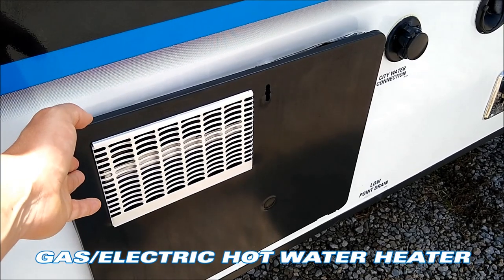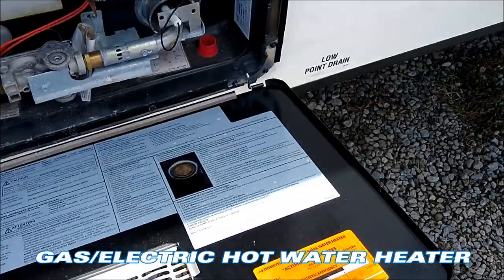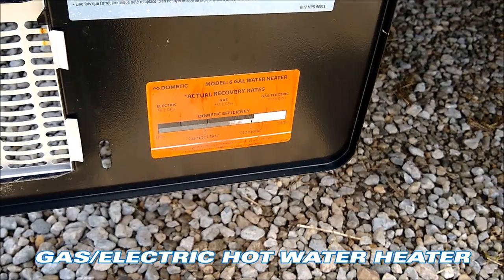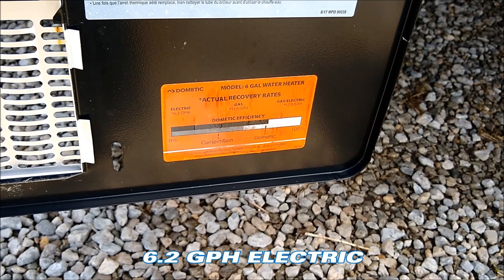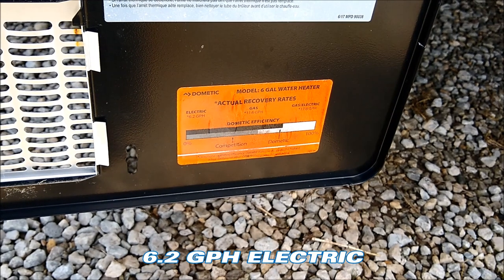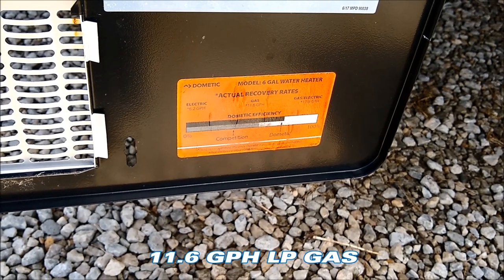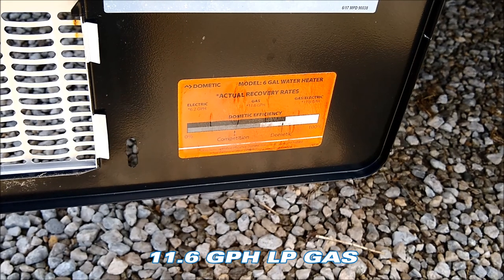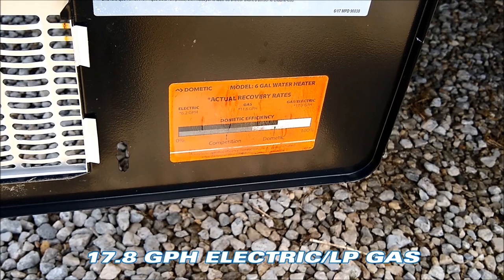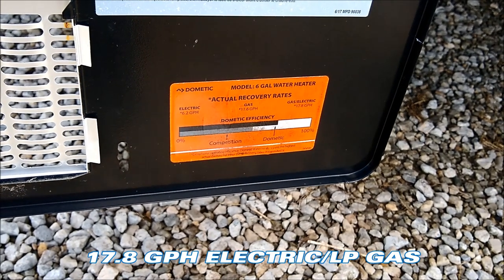You have a dual gas and electric six-gallon hot water heater. On this Dometic hot water heater, if you run it on electric it functions as 6.2 gallons per hour of hot water. On gas it's a little more efficient, functioning as an 11.6 gallon per hour hot water heater. And if you run both gas and electric at the same time, this can get you almost 18 gallons of hot water per hour.